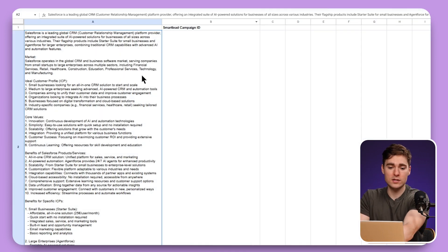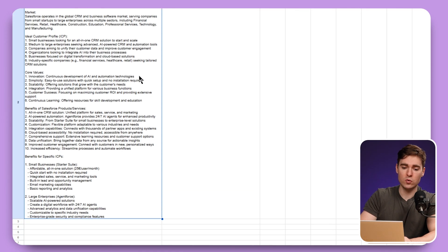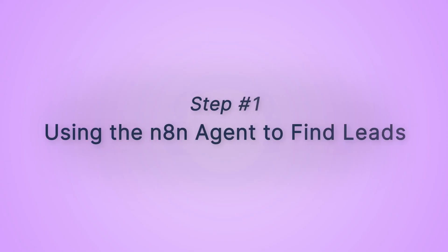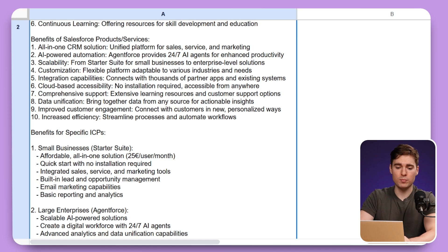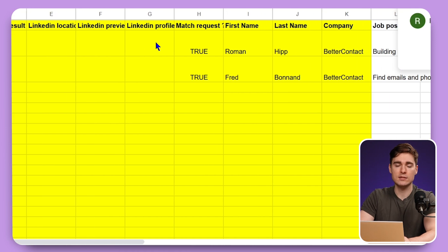What we now have is a synthesis about our company which includes the value proposition and all of the content we just inputted. Our agent will use that to tailor every cold email and every reply based on that. To send cold emails to people, we of course first need leads. This is where our second sheet comes into play — the lead sheet — where we will be able to paste in the job title, location, company industry, as well as the first name, last name, and company.